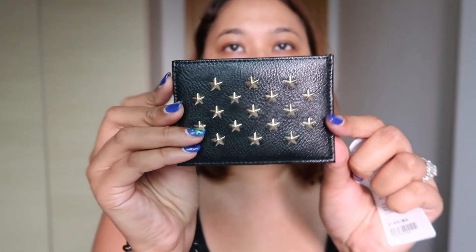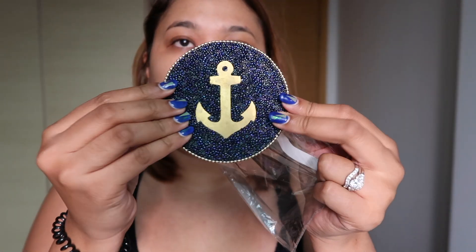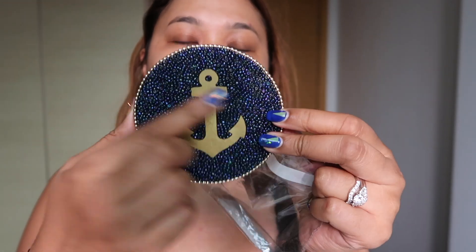I've been really into card holders these days because they're just so easy to travel with, so I got this really rock and roll card holder. This next item — I don't know how practical it is, but it is a coaster that's beaded, so it's very hipsterish, and the beads actually come out. That's from Loft.